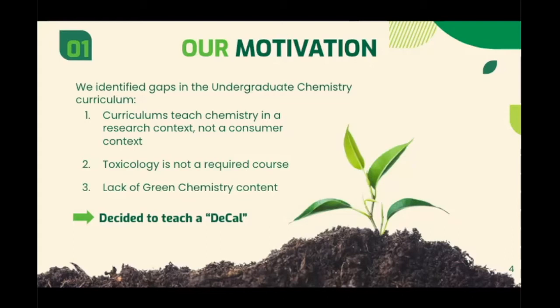Taking these factors into account, Kylie and I decided to address the gaps we saw by developing the first undergraduate green chemistry course at UC Berkeley through the campus's DECAL program, a platform for courses made by students and for students, generally taken for one to two units pass to pass.